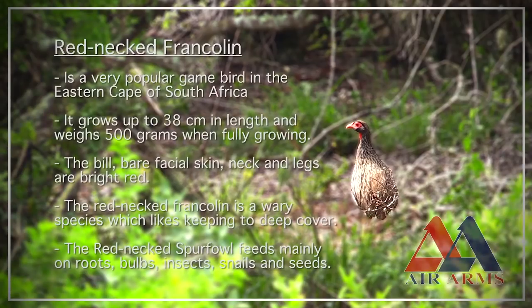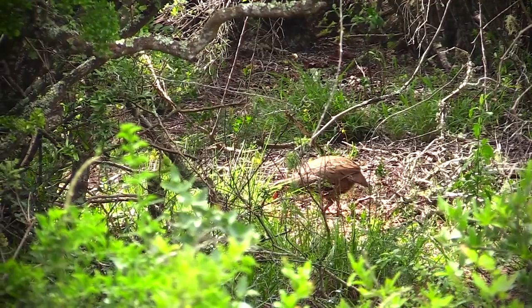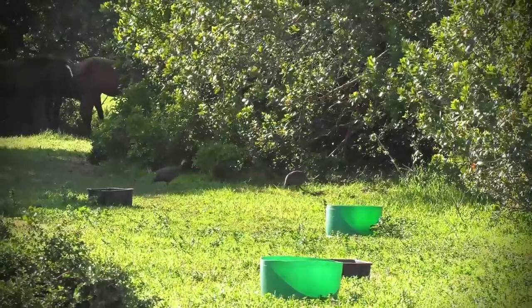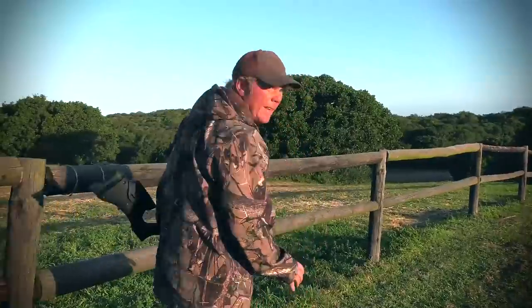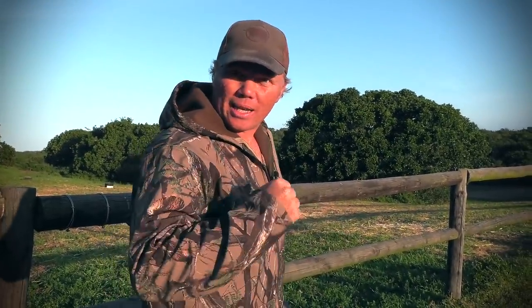The red-necked francolin is a very popular game bird found across sub-Saharan Africa. These birds can grow up to 38 centimetres in length and weigh around half a kilogram when fully grown. This species often feeds on roots, insects and seeds. We'll definitely keep an eye out for the francolin today, but right now I can hear the guinea fowl calling. There's a lot of guinea fowl here, but they're in and out of the bushes, so let's see if we can find some cover, sneak around and get the shot done.